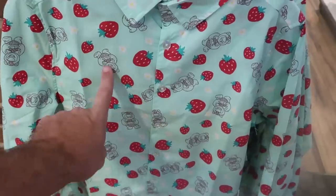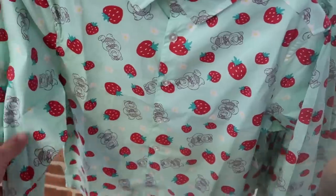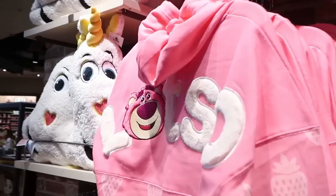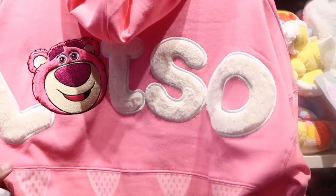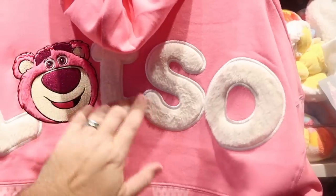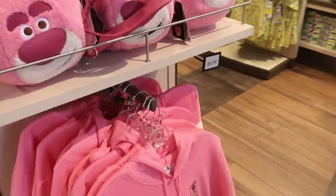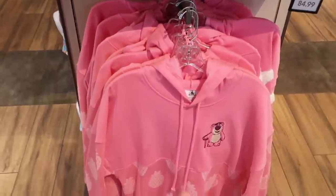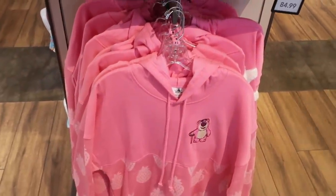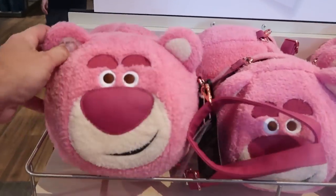Here's a brand new long sleeve shirt with Lotso and lots of strawberries all over it — really nice and really soft. There's lots and lots of Lotso new merchandise here. Here's a really fuzzy hooded Spirit jersey with Lotso embroidered and lots of strawberries — those are $84.99. And they still do have the scented Disney Park Loungefly Lotso purses.